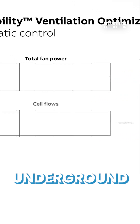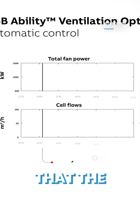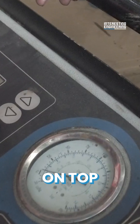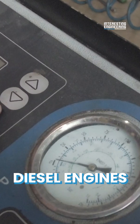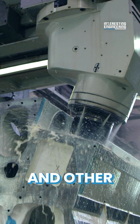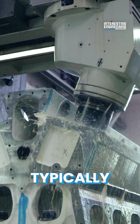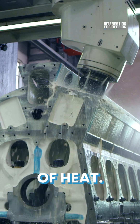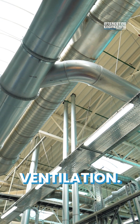Operators of underground mines must ensure that the subterranean working environment is properly ventilated. On top of tailpipe emissions, diesel engines in vehicles and other equipment — for example, a vehicle typically wastes 60 to 70 percent of energy in the form of heat — this requires additional ventilation.